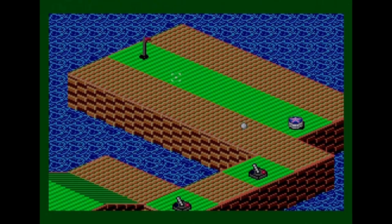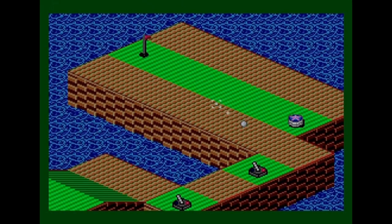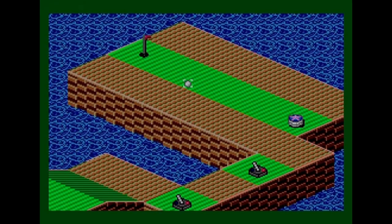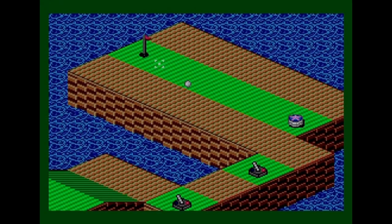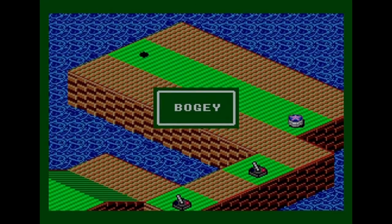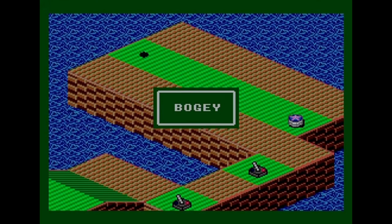I haven't had many shots up to this point so I'm not in danger like last time. I make sure not to hit it too hard and get the ball onto the right section. Then it's just a straight hit and it goes in — only one over par. Not too bad at all.